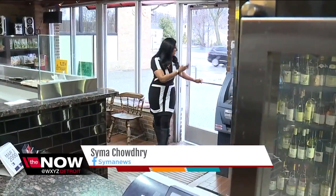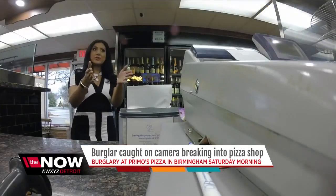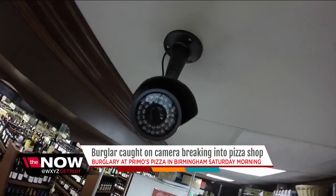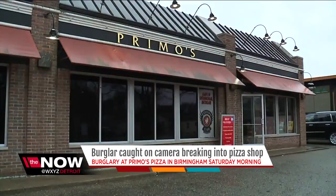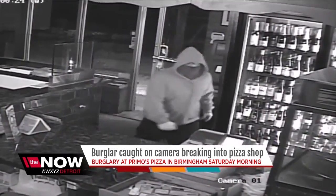When a burglar broke through this door at a pizza shop in Birmingham, he went straight for the cash register, despite the fact that there are security cameras over there, over there, and over here. No doubt he had done this before. Less than 20 minutes after employees at Primo's Pizza closed up shop early Saturday morning, this man wanted in.